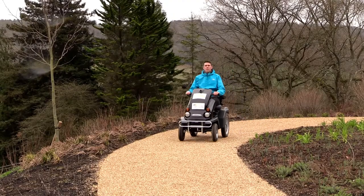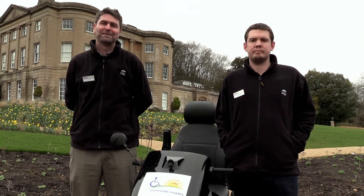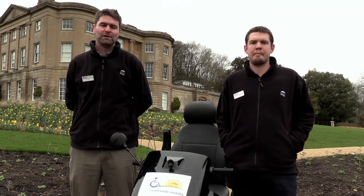As part of our commitment to welcoming all visitors, we are working with the countryside mobility scheme and we are the proud new owners of this little tramper you see here before me. We hope that people will enjoy their visit to the gardens and this tramper will help them access some of the areas where maybe they've not been able to in the past.